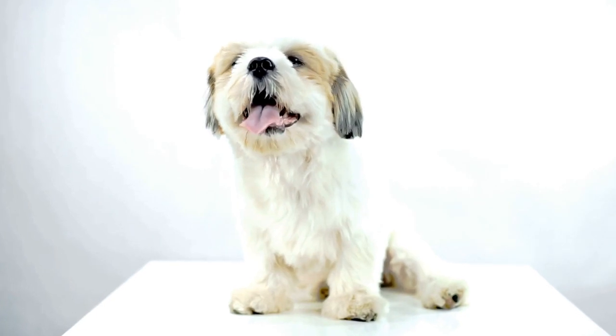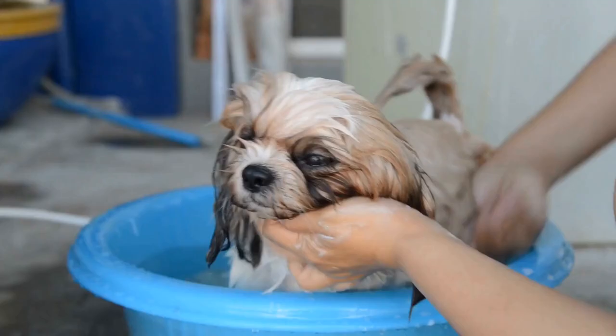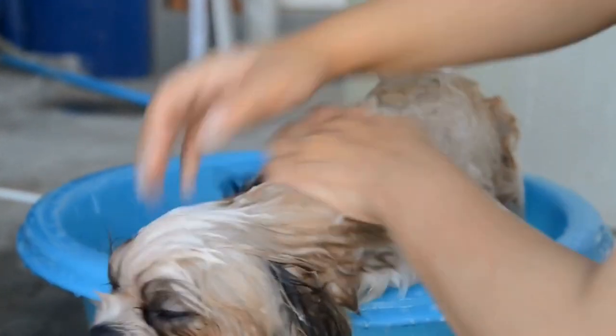Take them on walks, visit parks, and enroll them in puppy socialization classes. Socialization will help them learn appropriate behavior and reduce the chances of fear or aggression issues in the future.